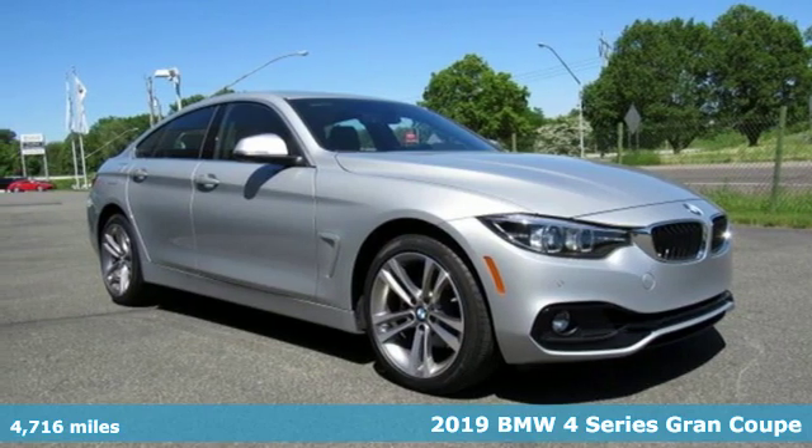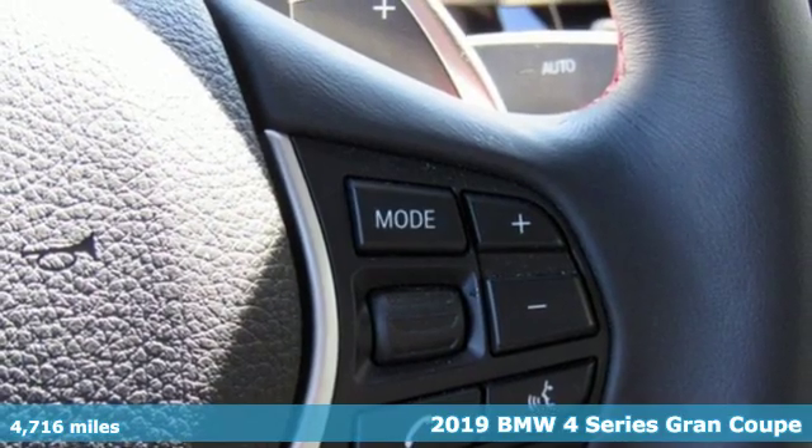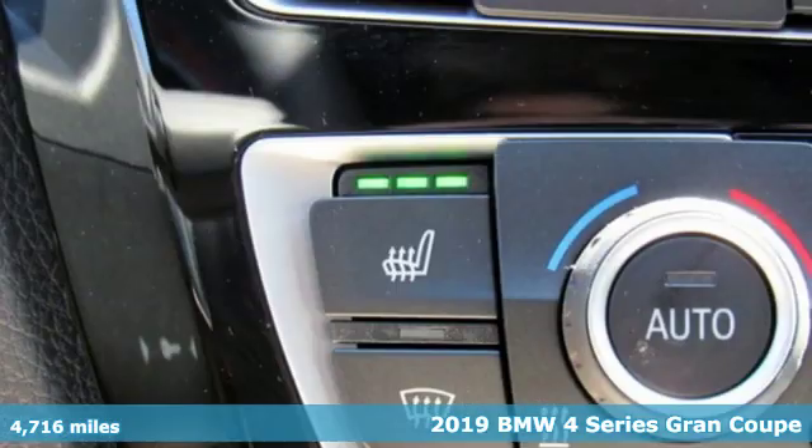It's a 2019 BMW 4 Series. Be nimble, be noticed, be unforgettable. It comes with great features you love.